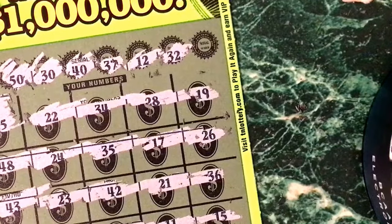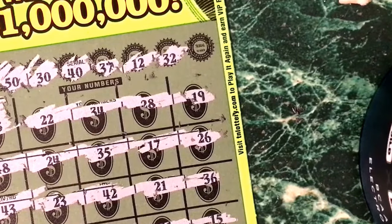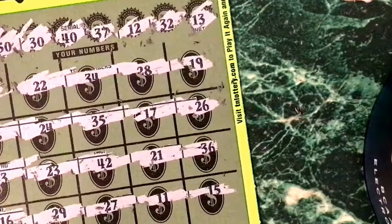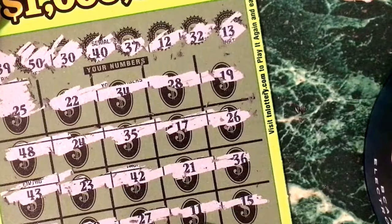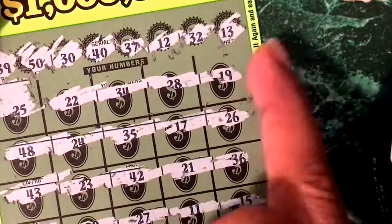Man, luck is so bad. 32 — we got 23 over there, we got 13. Lucky 13? I don't think we have 13. 11, 12, 13...